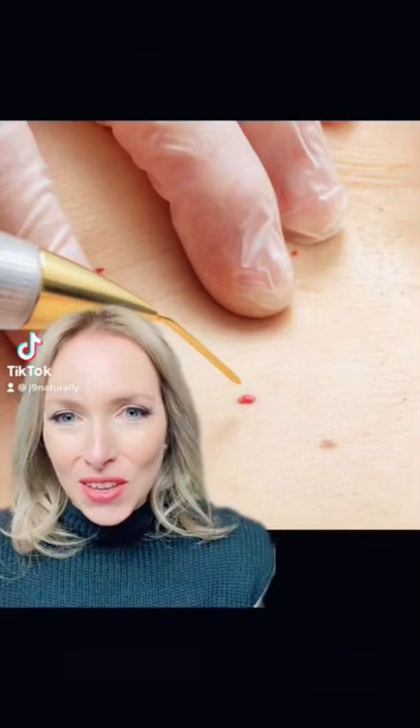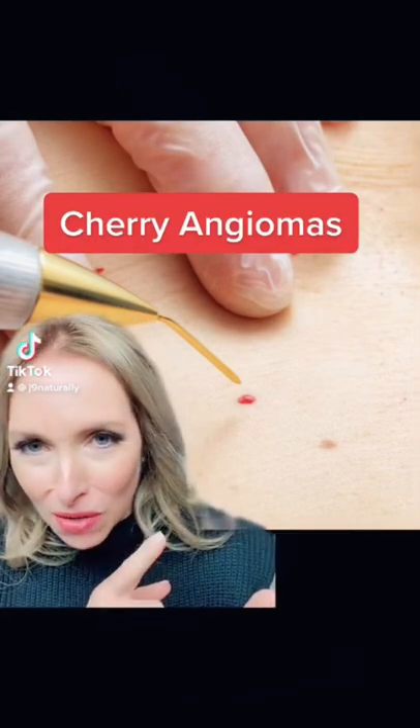Do you have these cherry angiomas, those little red spots on the skin? Well, they can very much be related to your liver health.